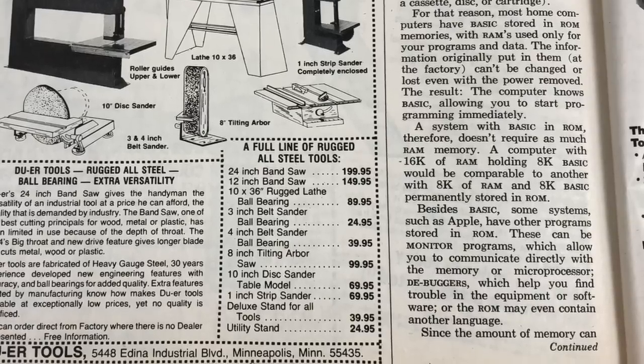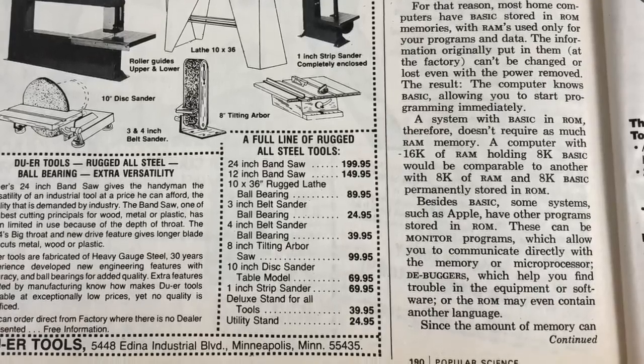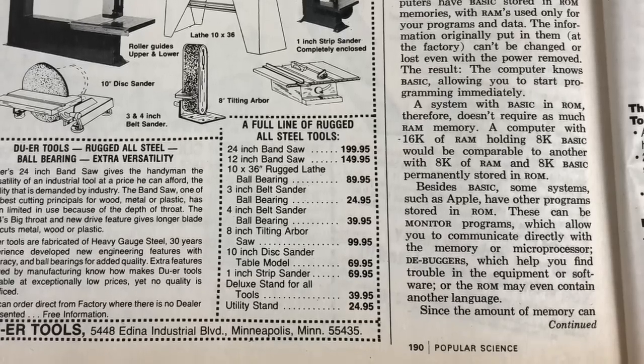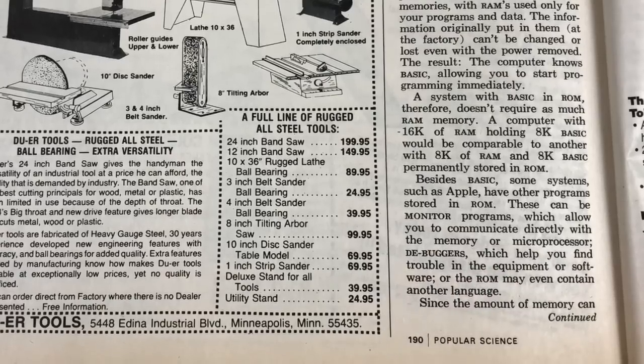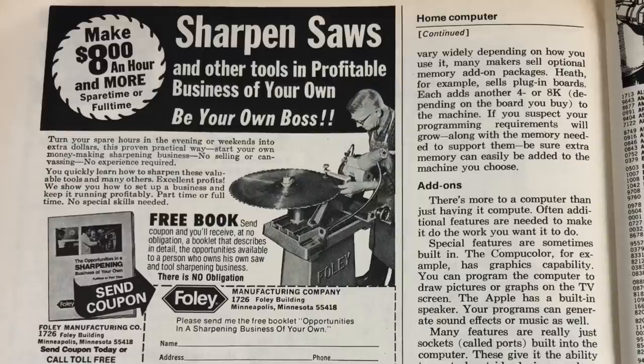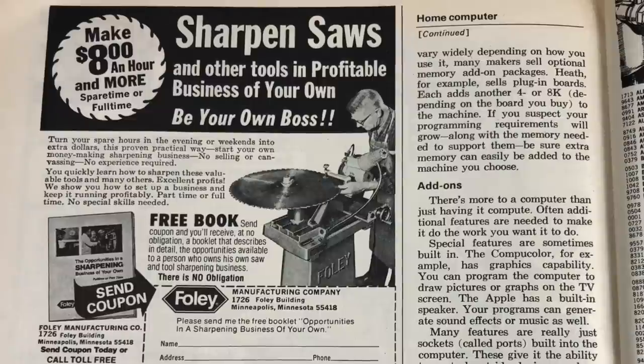Besides BASIC, some systems such as Apple have other programs stored in ROM: monitor programs that let you communicate directly with memory or the microprocessor, debuggers to help find trouble in equipment or software, or even another language. Since memory needs can vary widely, many makers sell optional memory add-on packages. Heath, for example, sells plug-in boards — each adds another 4K or 8K depending on the board. If you suspect your programming requirements will grow, be sure extra memory can easily be added to the machine you choose.